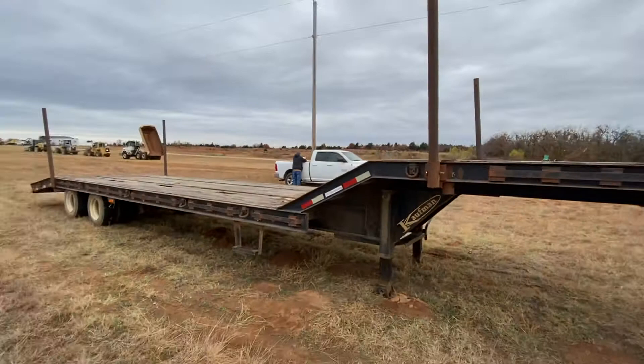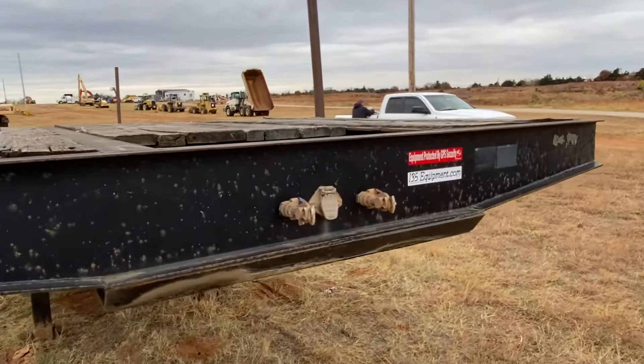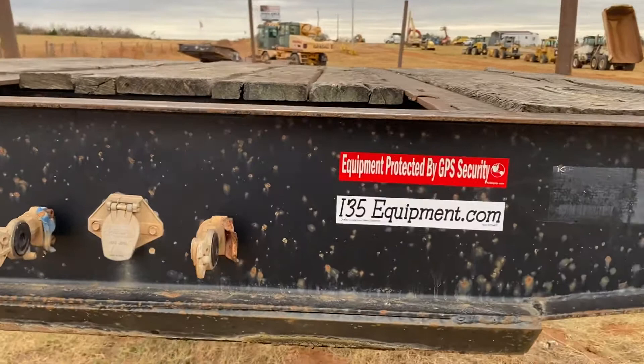I'm going to zoom back out to the fisheye so you can see this side here. Check out all the other equipment we currently have available online at www.i35equipment.com.